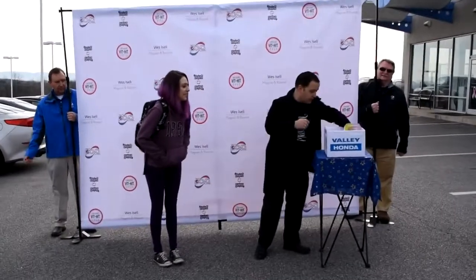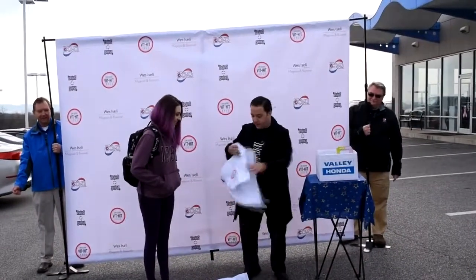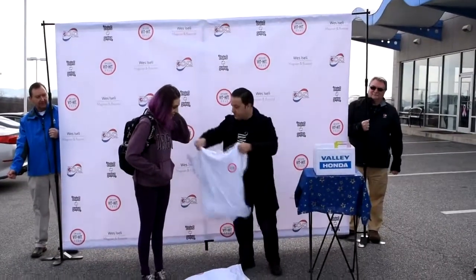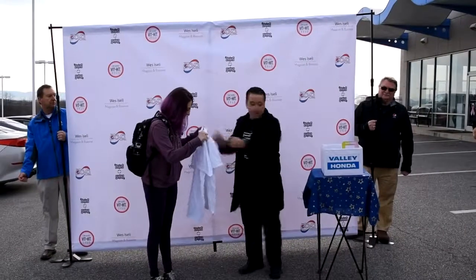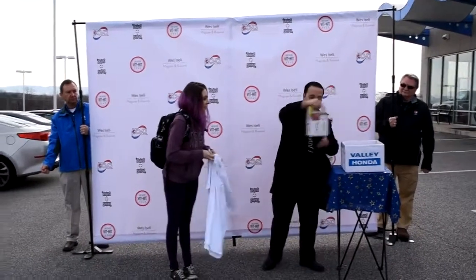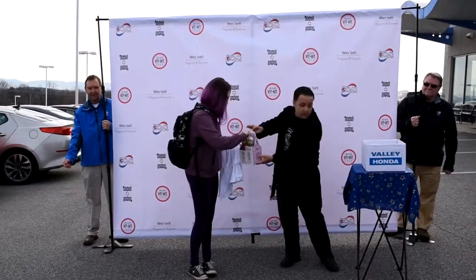Now we have a couple gifts for you real quick, from my sponsor. I'm a magician, my sponsor is Vithit. We have two t-shirts for you — this one is for you, sweetie, and we have this one here for you as well. We also have a four pack of Vithit: dragon fruit, green apple, coconut pineapple, mandarin. That's for you, sweetie.